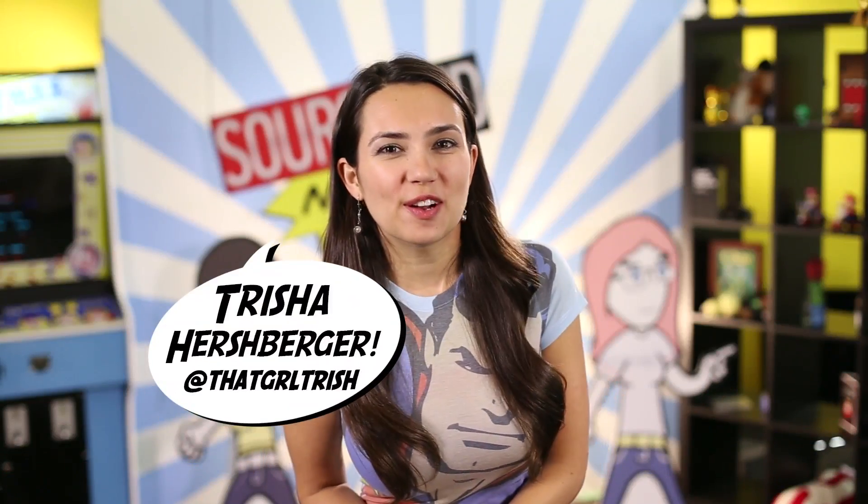Hey guys, welcome back to SourceFed Nerd. I'm Trisha Hershberger, and these are not the droids you're looking for — well, actually they could be the droids you're looking for, especially if you need that battery life.